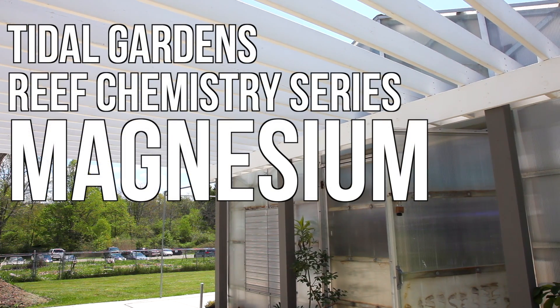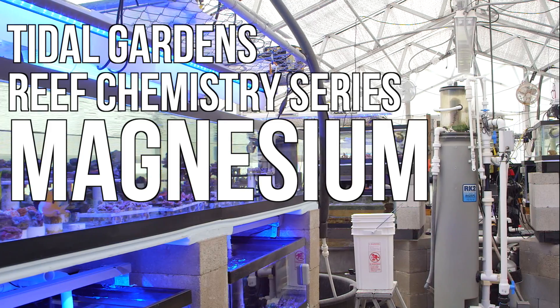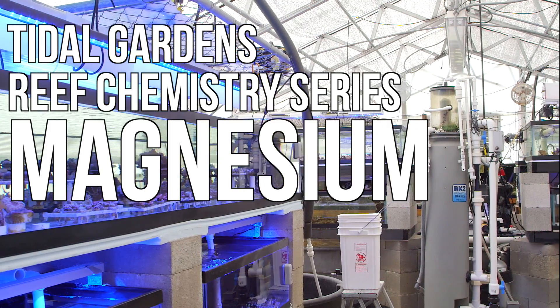Welcome back everyone, it's time for more chemistry. This video will focus on magnesium, which is an often overlooked ion in our reef tanks.